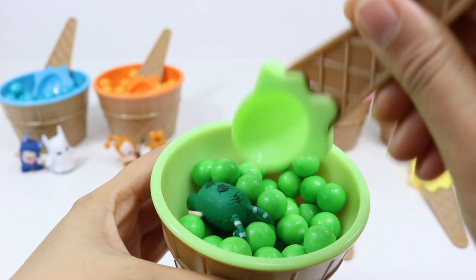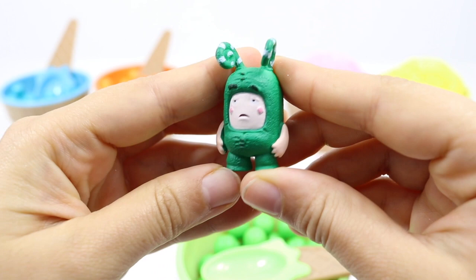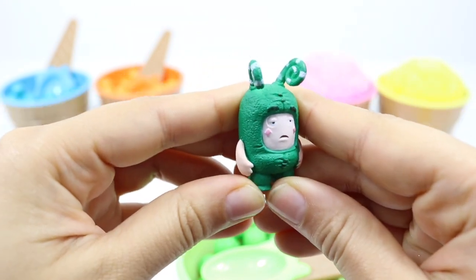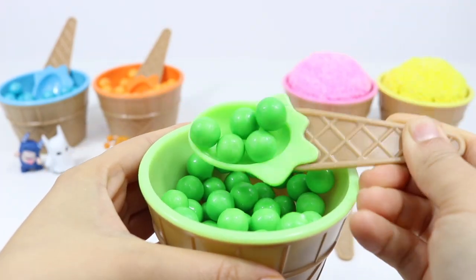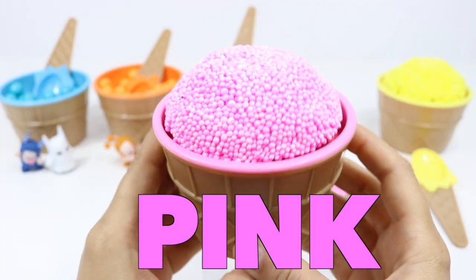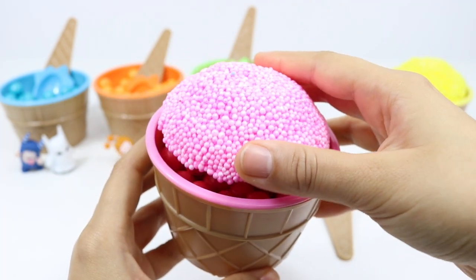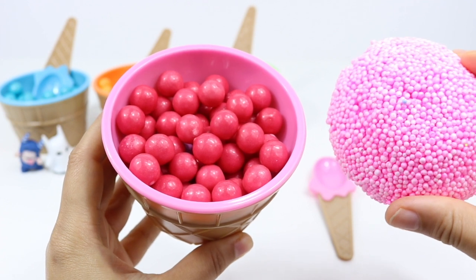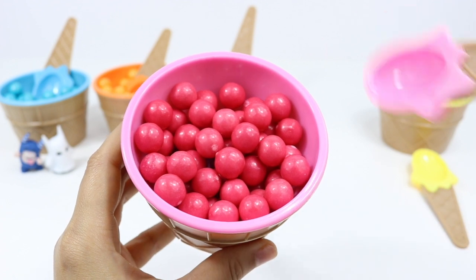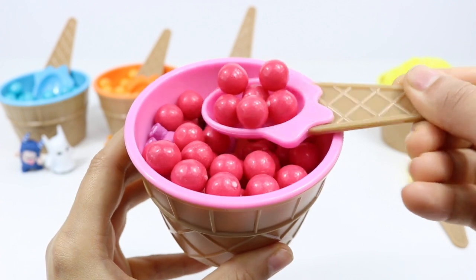There's another Z, but he seems quite sad. Oh dear, cheer up Z! Now let's move on to the pink ice cream tub. Pink gumballs — they look delicious! Which Oddball is hiding under there?